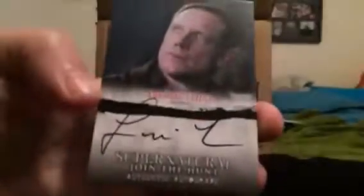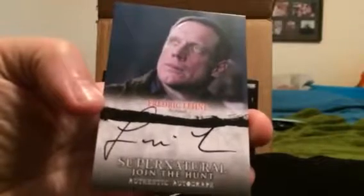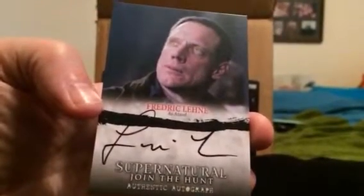Guessing there should be a foil card coming pretty soon, unless I passed it and didn't notice. So part 2: it's a chase card — Sam Winchester character profile — and a Frederick Lane Zazel autograph. Part 3, last 8 slabs, coming soon.